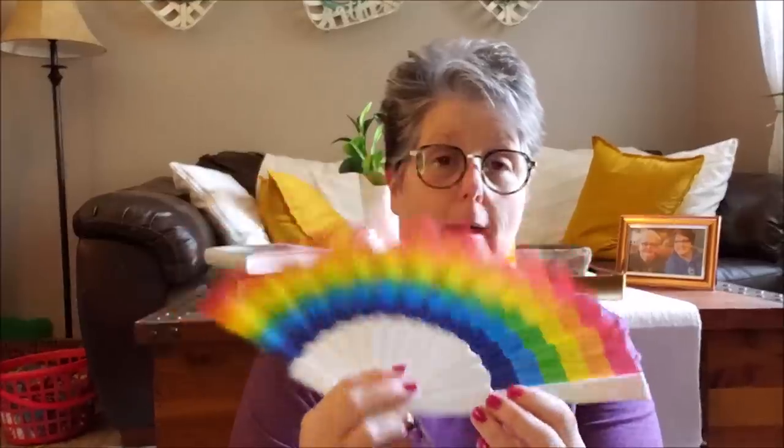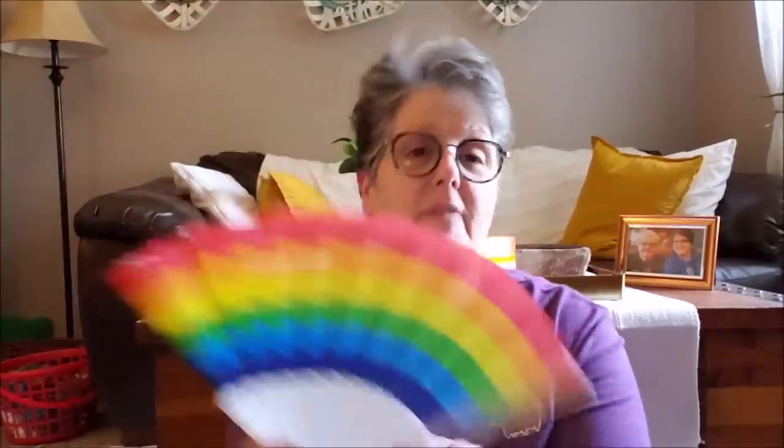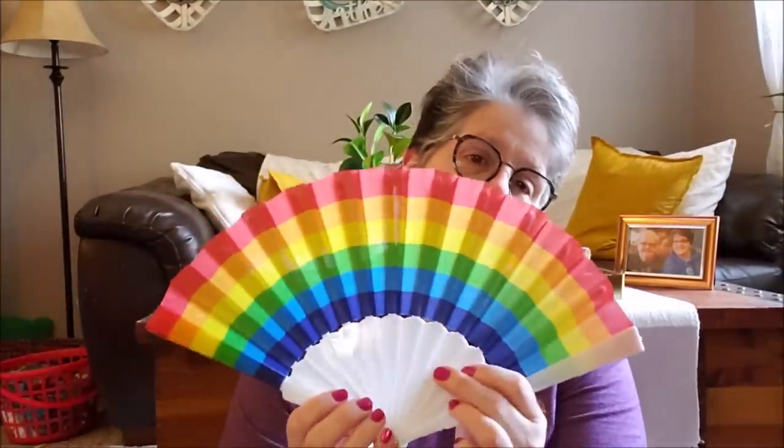Now they're selling these exact same ones — a different color, more pastel rainbow — at Target in their pride section for $3. It's the exact same fan. So I grabbed two for two of my friends, or one for me and one for a friend. I'm telling you, take it to the beach. This is a good fan. They have other prints too, but I liked the rainbow and it's plastic. So I grabbed a couple of those just for funsies.